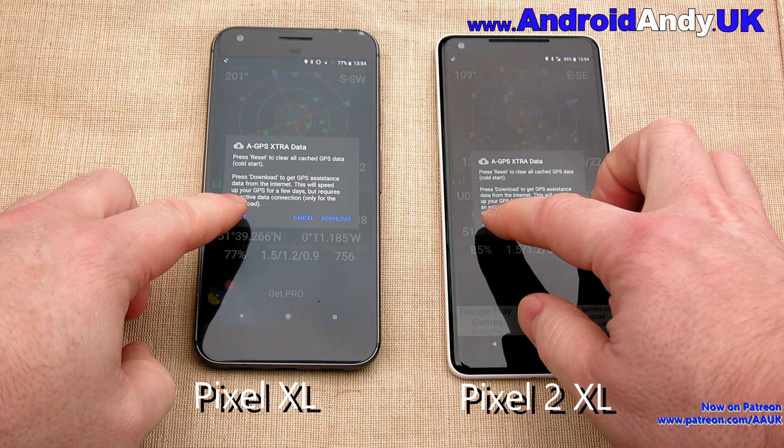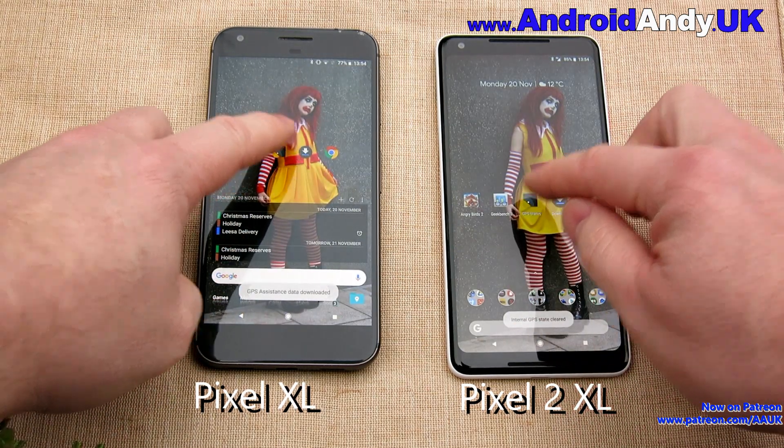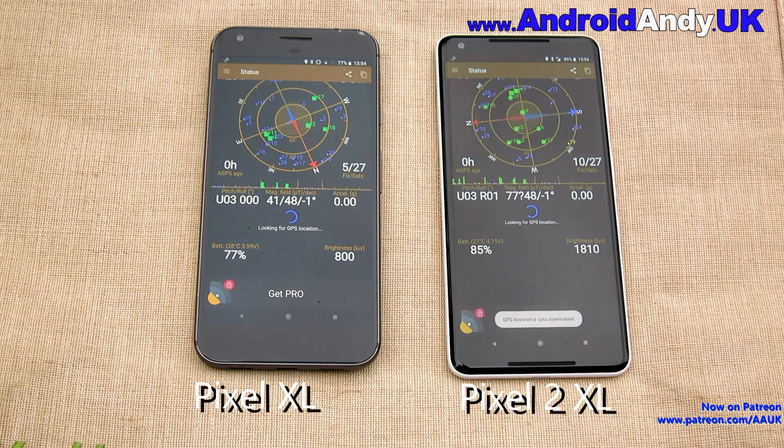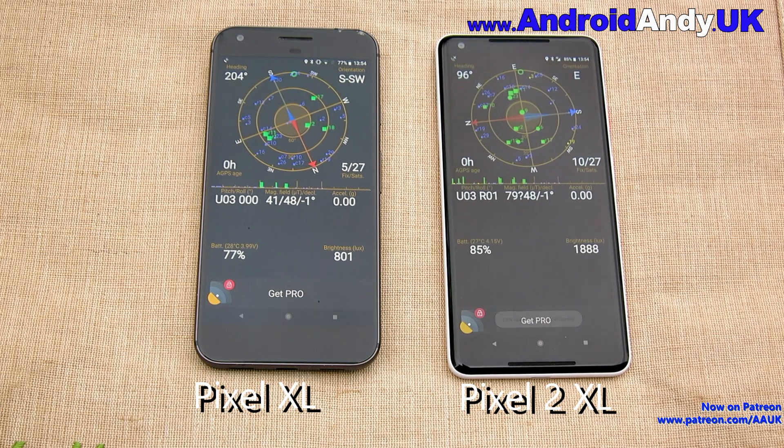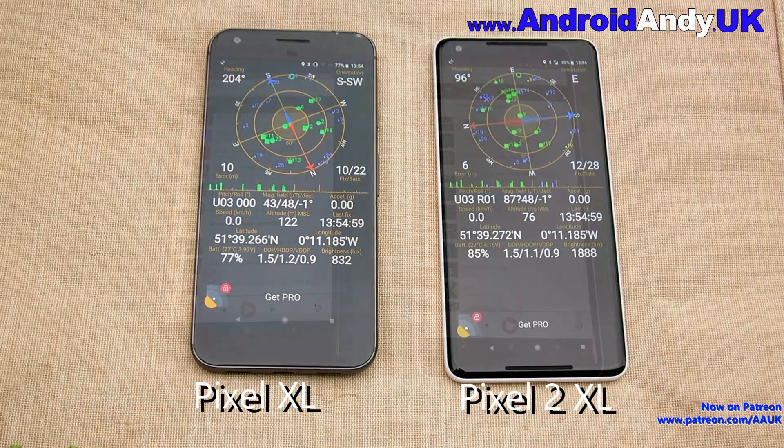We're actually outside now for the GPS test. I'm going to reset the AGPS data, come out as quick as I can, and then go back in hopefully at the same time. They both locked very quickly. The Pixel 2 did lock onto twice as many satellites on that first instant grab, but interestingly the XL has a higher accuracy initially. I'd say that's a tie really.